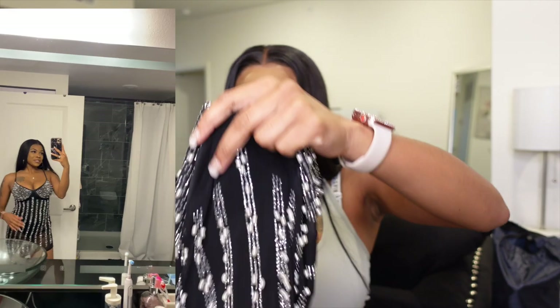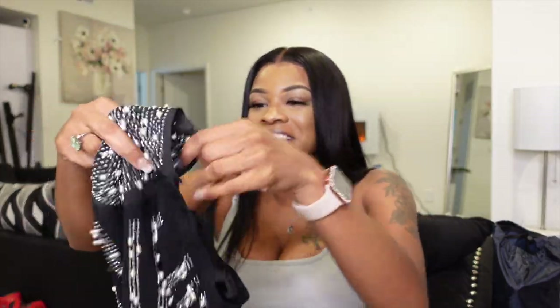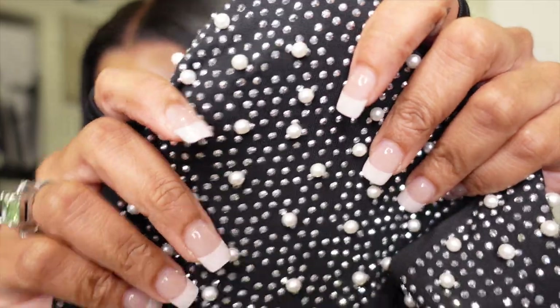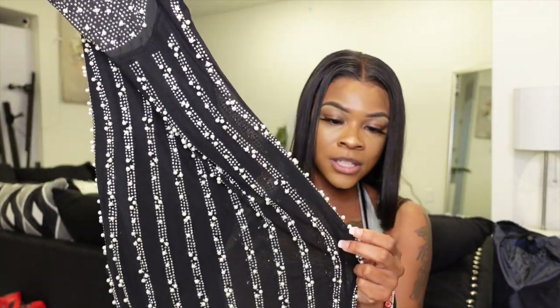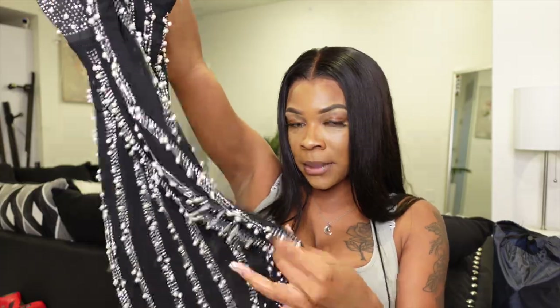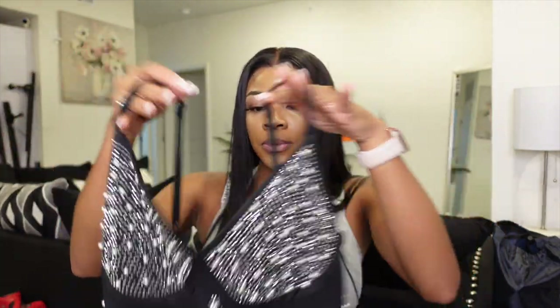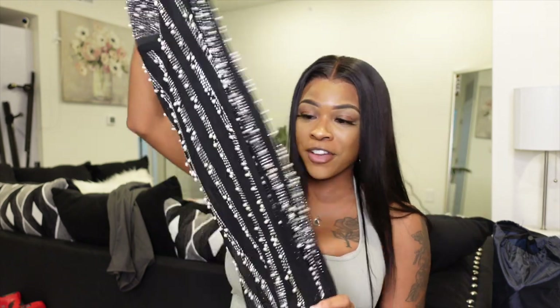I'm sorry, I lost the footage of me actually trying this on the right way, so this is the only video I have to show you guys. I'm probably still going to wear black underwear with it since the outfit is black. The straps are adjustable spaghetti straps and the detailing is super freaking cute. I do have to be careful washing it because the little beads and details can come off really easily. This is a twenty out of ten — definitely my favorite piece.